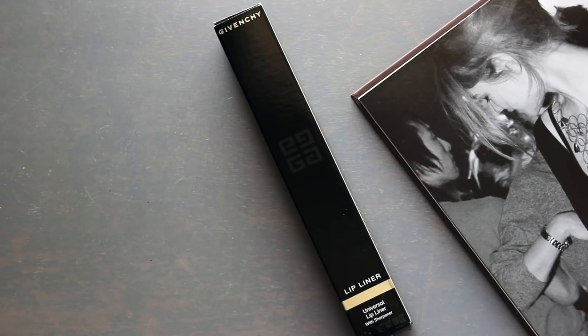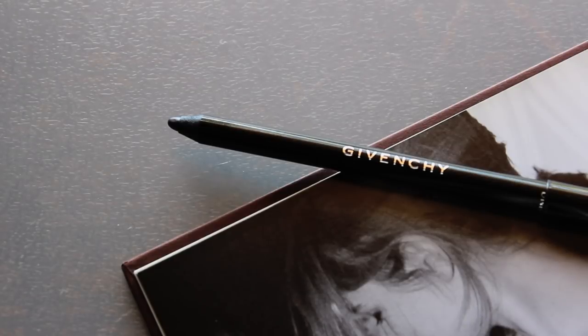The product that was aired at that time was Givenchy's Universal Lip Liner, and it was quite intriguing to me. The reason being is because it's black. The lip liner is marketed as universal in the sense that with the color black it is supposed to help shape and contour your lips — similar to how you'd use a darker color on other areas of the face — and it's also going to help change the color of whatever lipstick you put on.